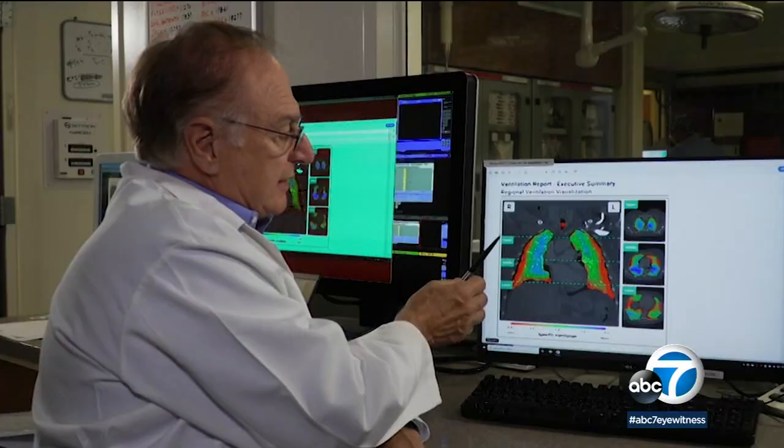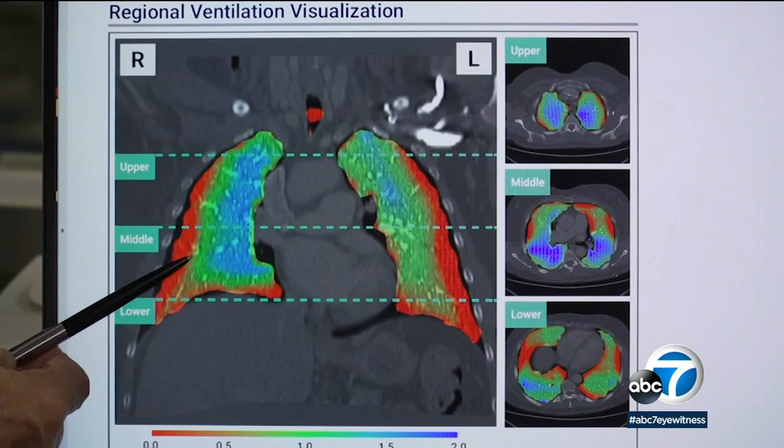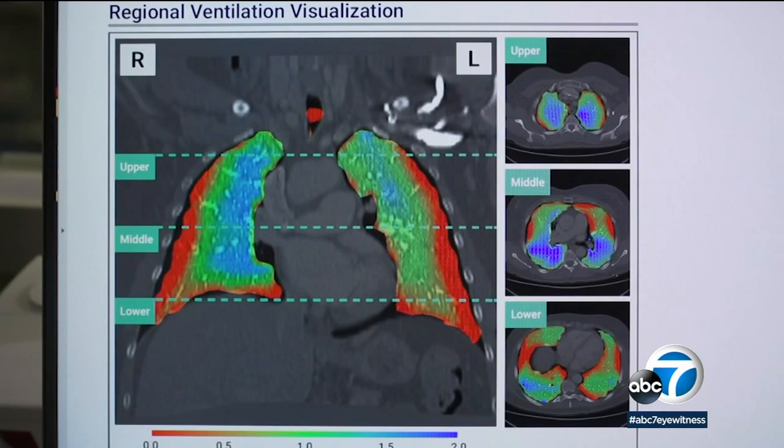The areas of poor ventilation, we're going to code them red. And the areas of normal ventilation, we're going to code them green. And the areas of increased ventilation, we're going to code them blue. The color coding allowed pulmonologist Dr. Ray Cacheri to see immediately what other lung imaging methods like chest x-rays and CT scans cannot.